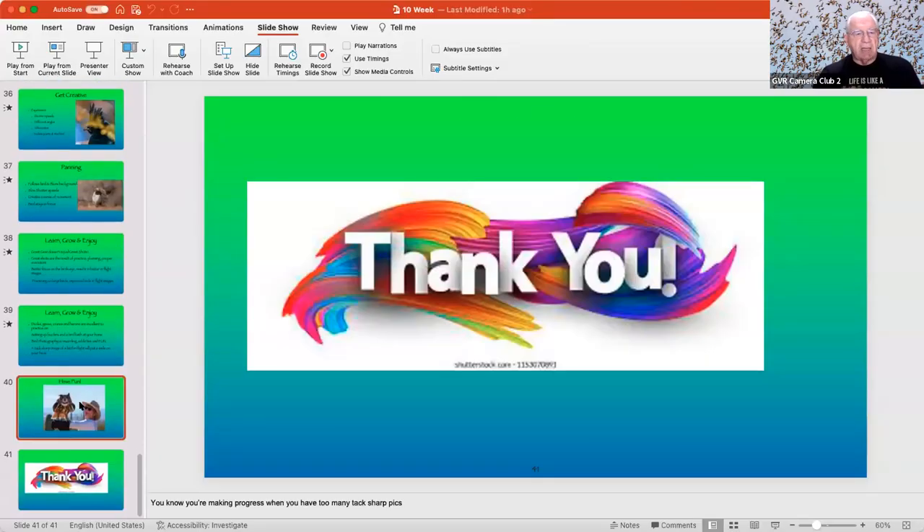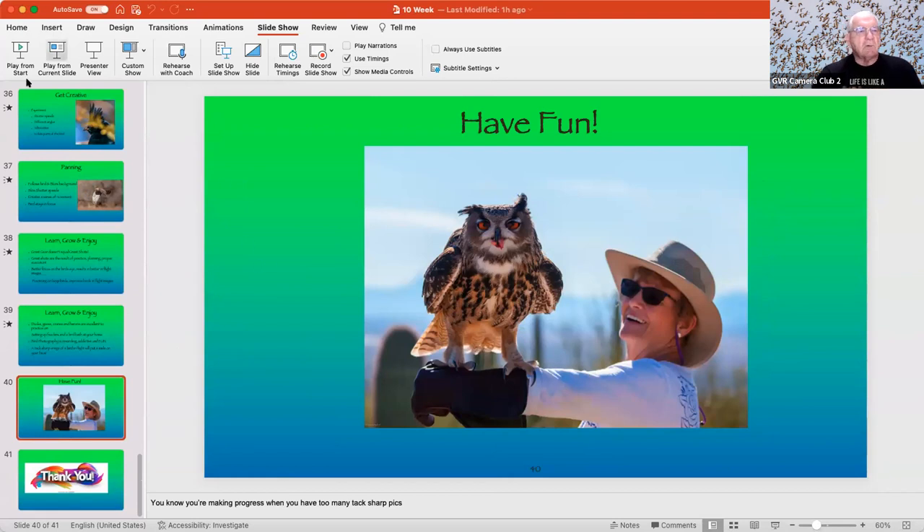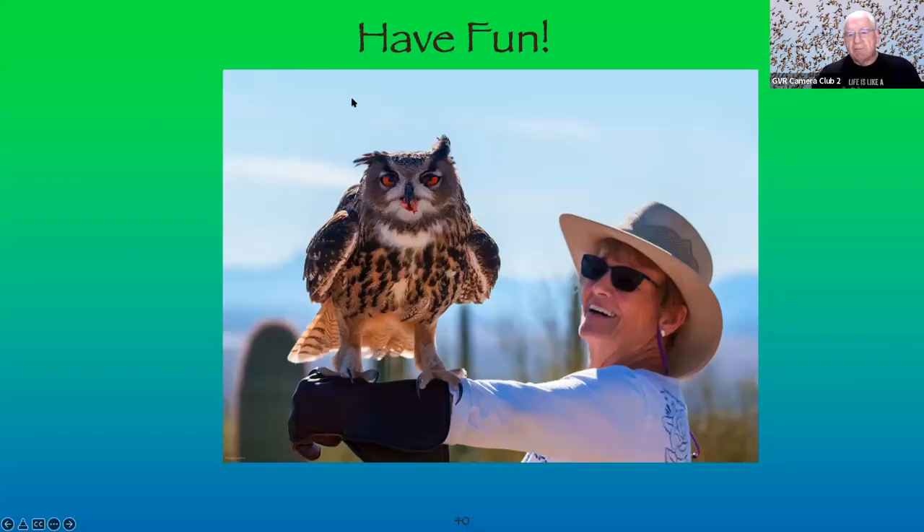Let me show some pictures I shot yesterday at the Avian Adventure. I'm going to be critical of my own images. Here's a shot where my wife had just released a bird from her wrist.